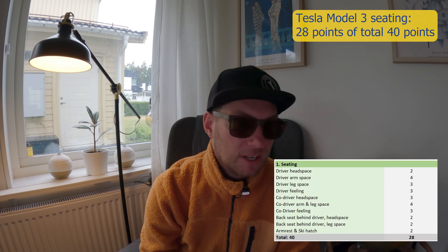To sum the seating up: it's okay if you're a little bit shorter than me. I'm 190 cm, so if you're maximum 185 cm this car is going to be great for you. Both the driver and back seats are too small for me, but the co-driver seat is much better. Don't forget this is the smallest of all Teslas. This car gets 28 points of total 40.